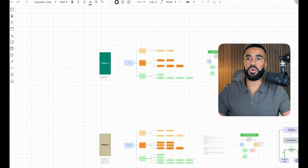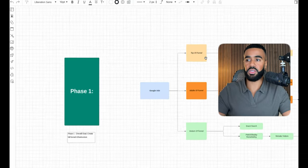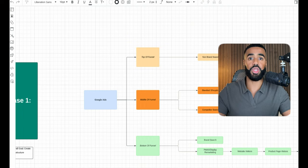I want to go over the exact strategy we used to get these kinds of results. For every business we work with, we outline the exact approach we're going to take based on their business and unique needs. We typically break things down into phases, and for this first phase we focused on creating a full funnel infrastructure, tailored specifically for each business.